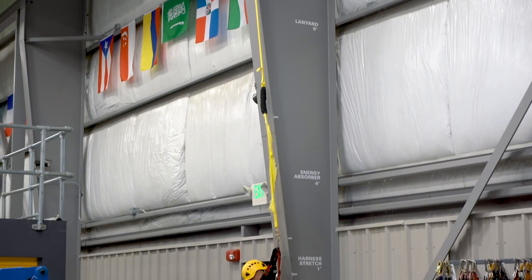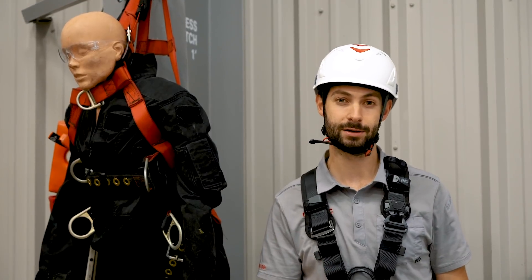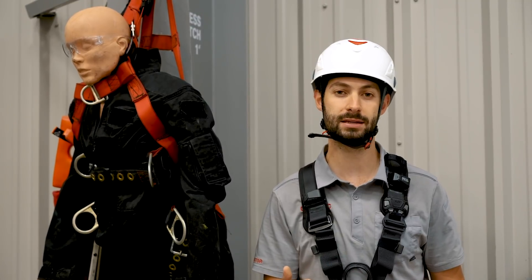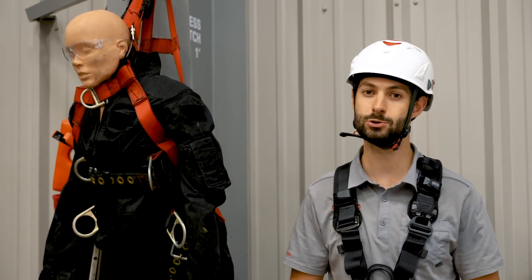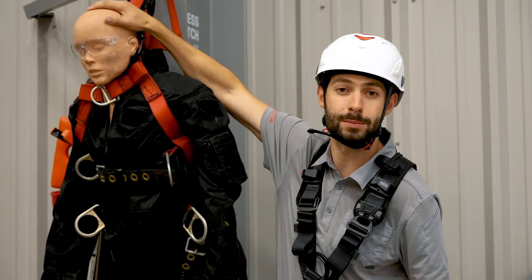Clearance just means distance. In most fall protection classes, you're shown how to estimate clearance, but we like to take it a step further and perform live drop tests using mannequins and test weights and show visual models such as this guy. Poor fellow wasn't even wearing a helmet.